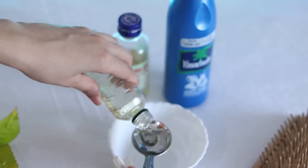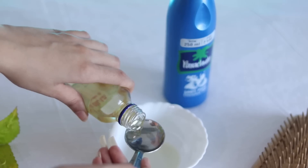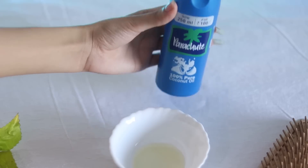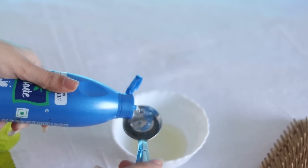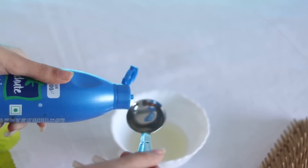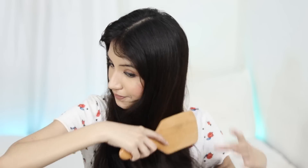Let's start the hair care routine with hair oil. We need 1 tablespoon of olive oil, 1 tablespoon of castor oil, and 3 tablespoons of coconut oil. Now the hair oil is ready to use. These 3 oils will be easily available to you.